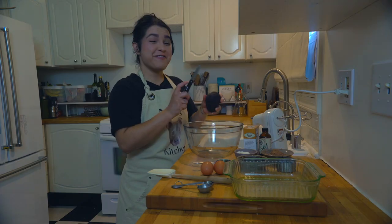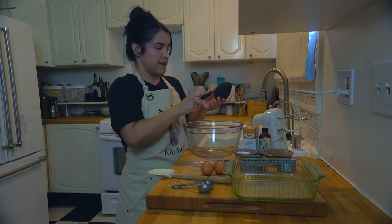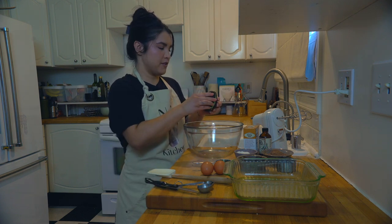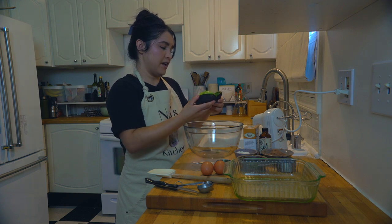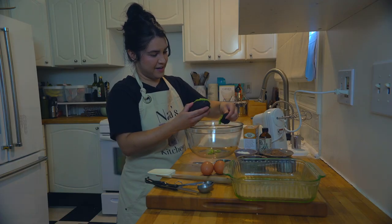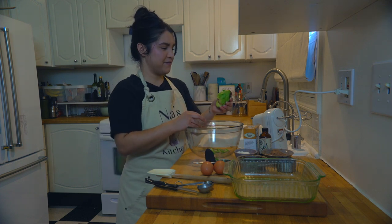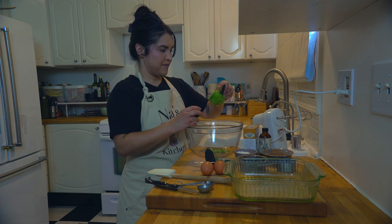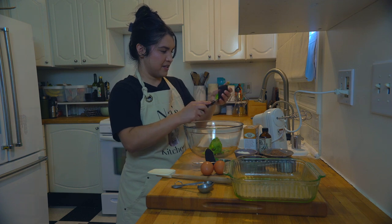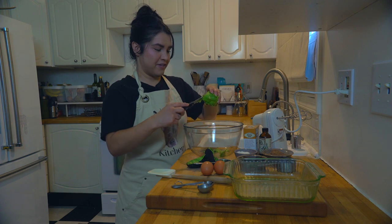First, you are going to cut your avocado — hopefully it is ripe and ready to go. Twist it open and dump it into your bowl. The avocado can be a little tricky if it sticks to the seed, so just do a little surgery to get it all out.